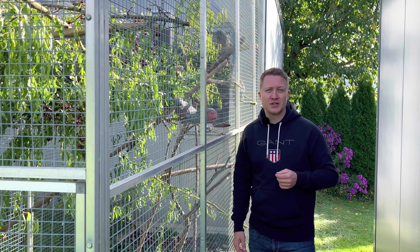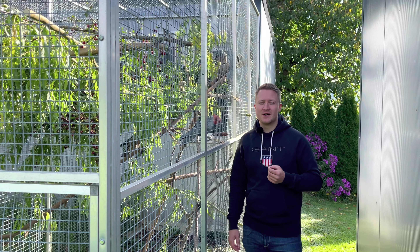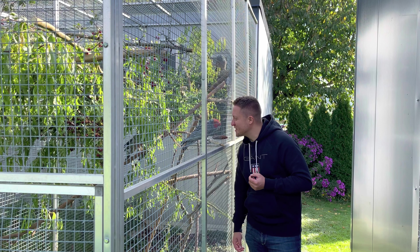Wie ihr wisst, war ich selbst in Australien und habe sie dort natürlich in ihrem Habitat oft gesehen. Aber hier in Züchterhand ist es ein seltenes Schauspiel.